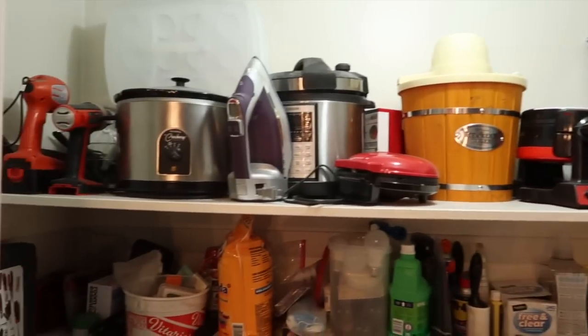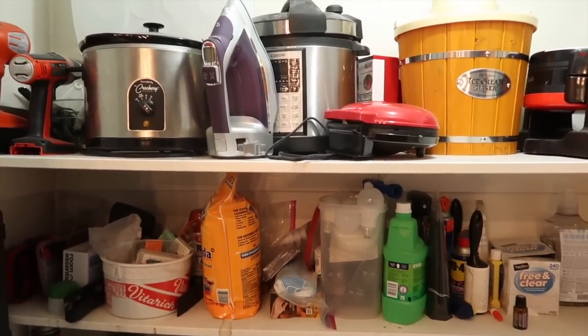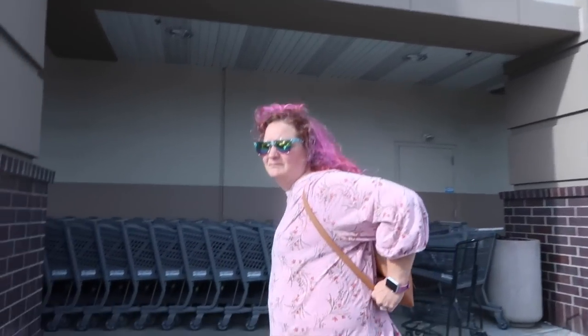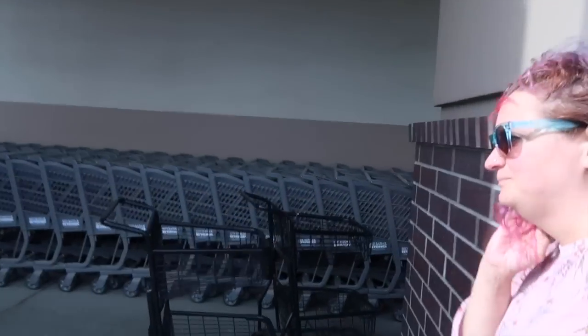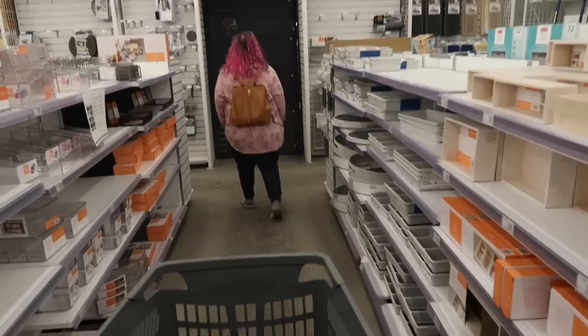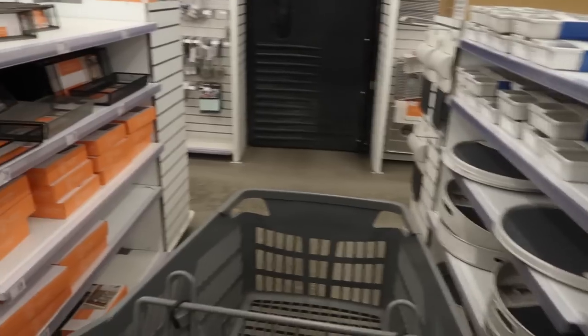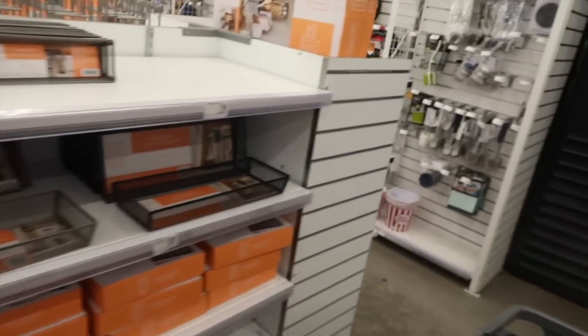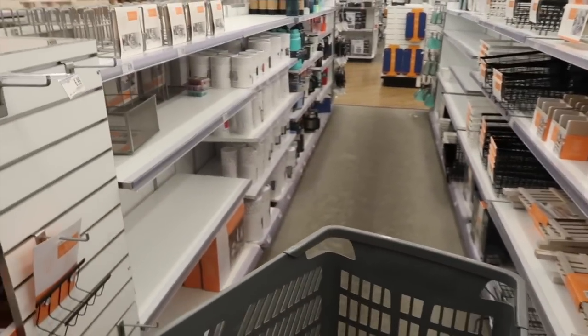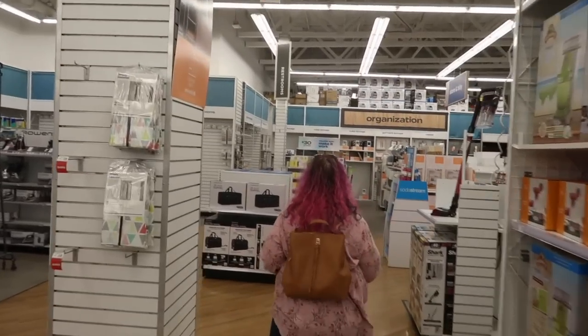So today's project is making this space better for now — a little more user-friendly. Some stackable shelves and a little bit of purging is going to do it. We're heading to Bed Bath & Beyond to look for what we need. I wish we had a Container Store — I feel like they'd have exactly what we need — but I'm hopeful Bed Bath & Beyond will work. This section is more like kitchen organizing stuff; we've bought little baskets here before but nothing tall enough for what we're looking for.